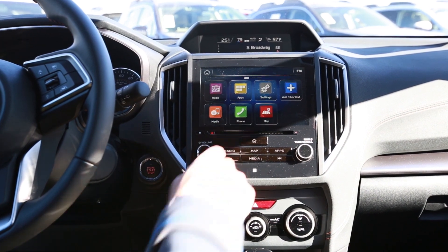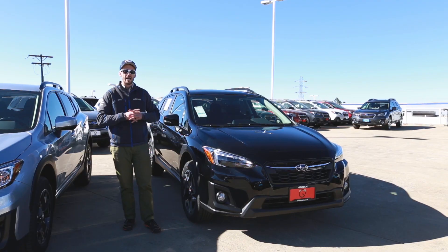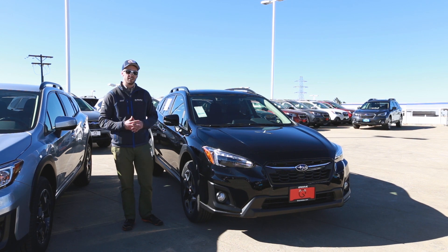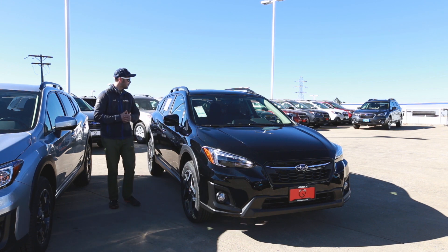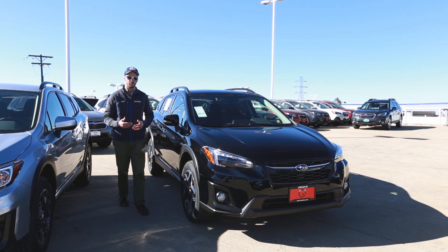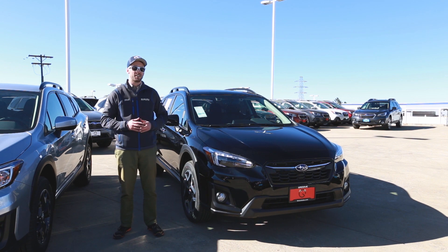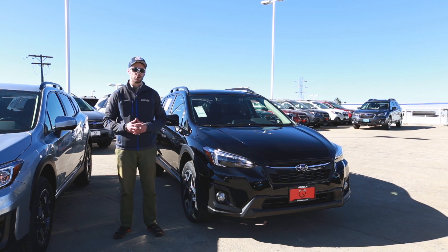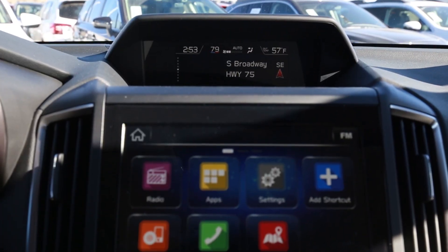This one comes with built-in navigation from TomTom on the larger 8-inch screen, though the 8-inch screen is standard on all Limiteds — navigation isn't always included. It also comes with X-Mode and the Starlink safety and security system. In the rear, in addition to EyeSight up front, it has reverse automatic braking, blind spot detection, and rear cross-traffic alert. EyeSight is not a standard package, but blind spot detection and rear cross-traffic alert are — a nice added level of safety. The Limited also comes standard with keyless entry and push-to-start, and this particular one has the Harman Kardon eight-speaker premium sound system.